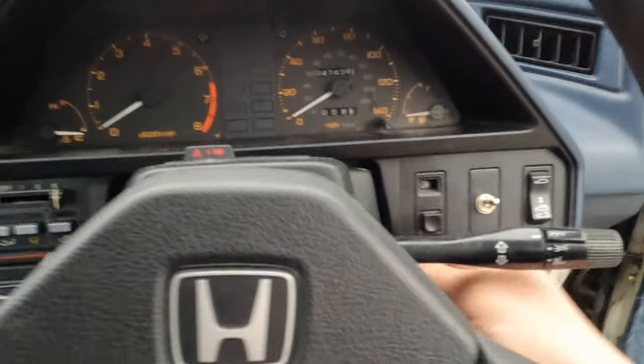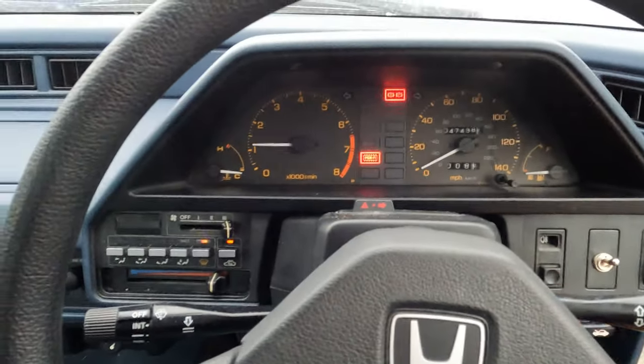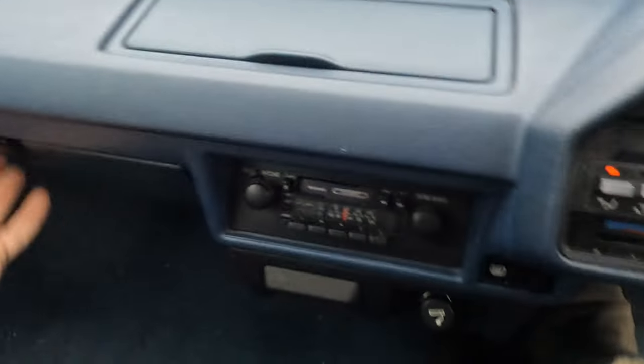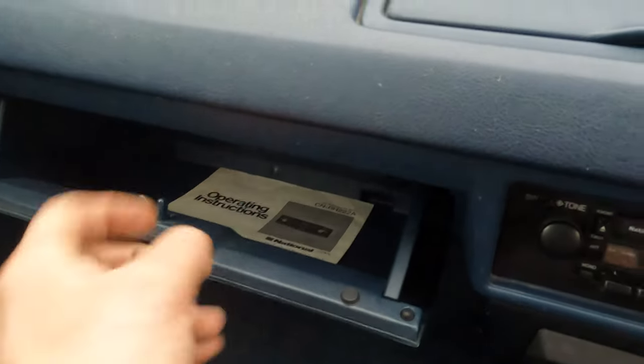And the best bit about this car — she is on the button. All the buttons work, all this works. Even got all the booklets, the original operating instructions for the original radio, which is just so cool. But this car is truly a time warp.